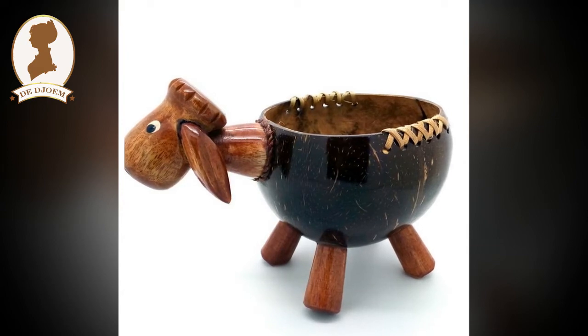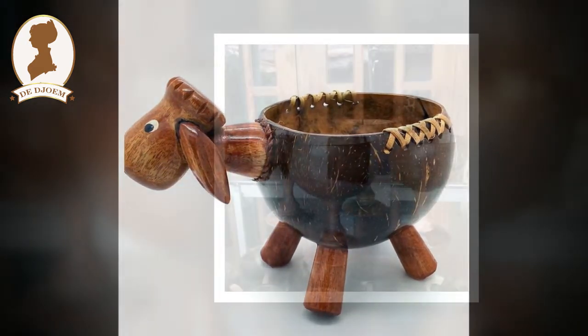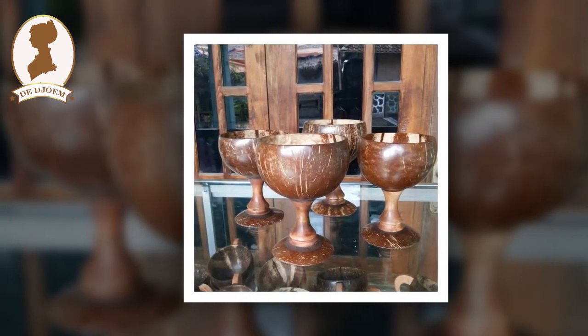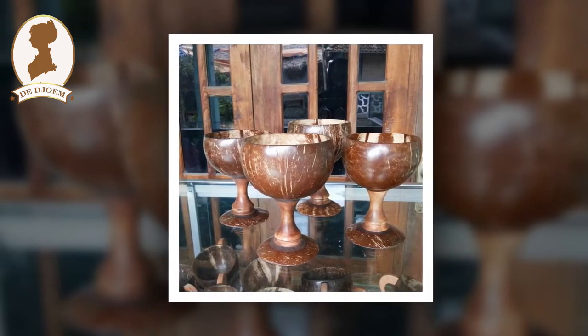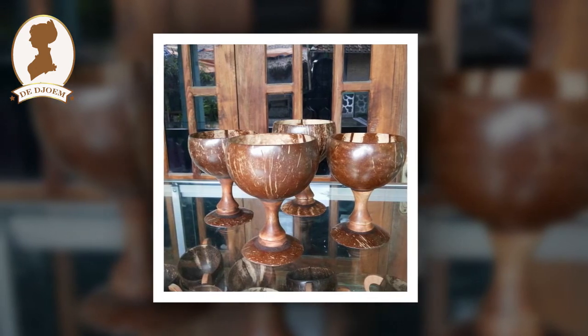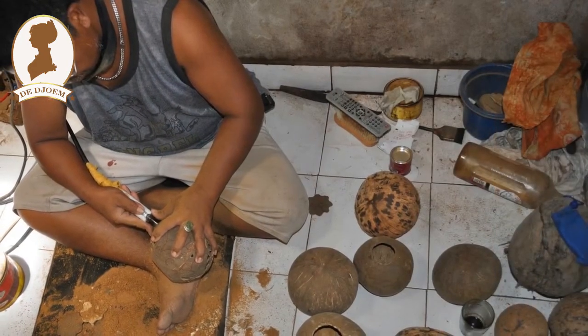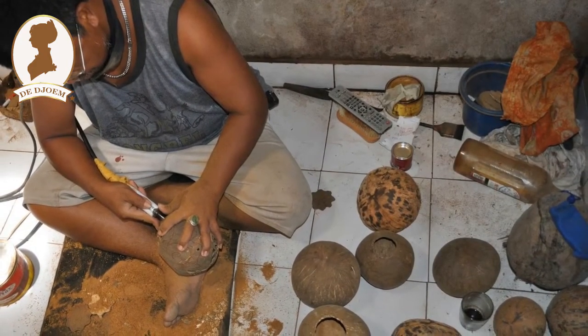Bahkan pada tahun 2011 lalu, Nur mendapatkan pesanan dari buyer Jepang berupa pembuatan peralatan alat makan, seperti sendok, piring, garpu, nampan, dan teko. Pesanan itu bahkan berlanjut ke penandatanganan kontrak selama 1,5 tahun, senilai ratusan juta rupiah.